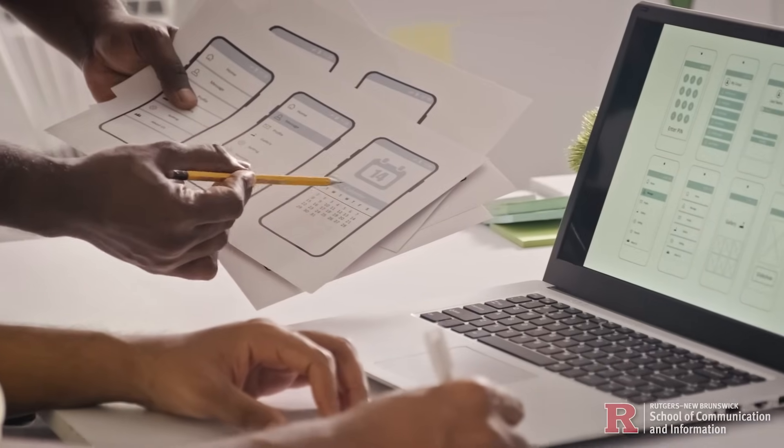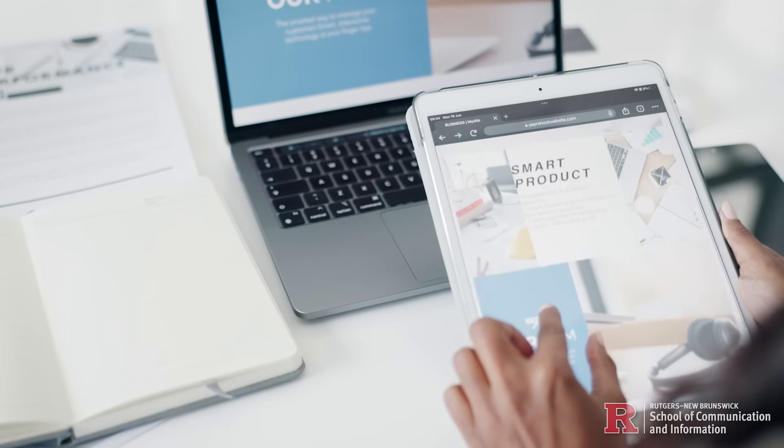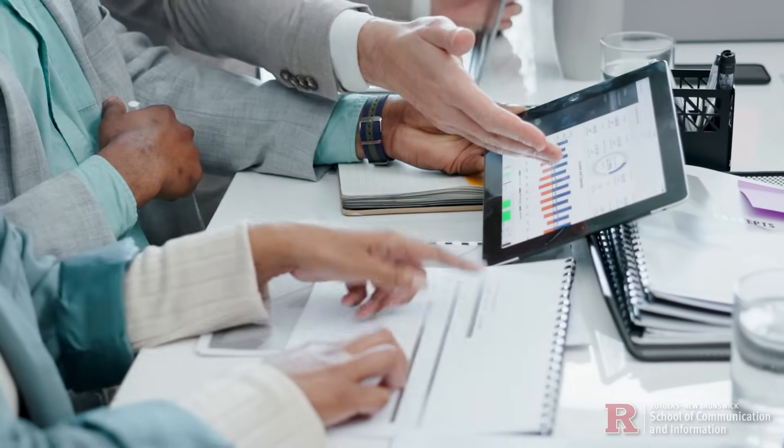Real-world projects emphasize user-centered design, ensuring graduates are ready for careers in user experience, project management, and research across industries like technology, healthcare, finance, and even more.